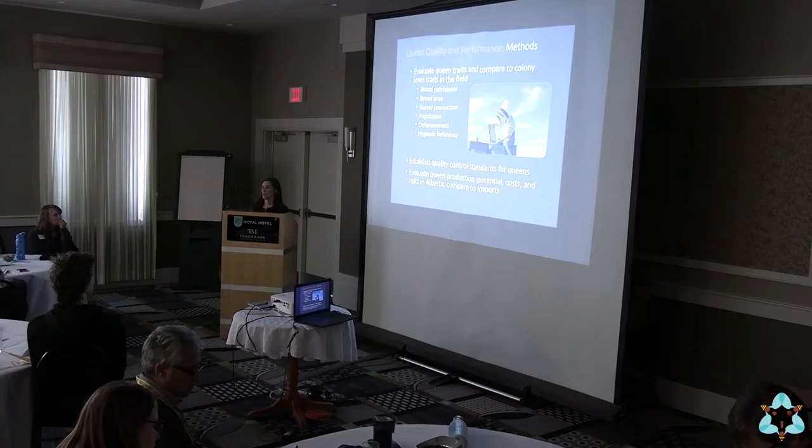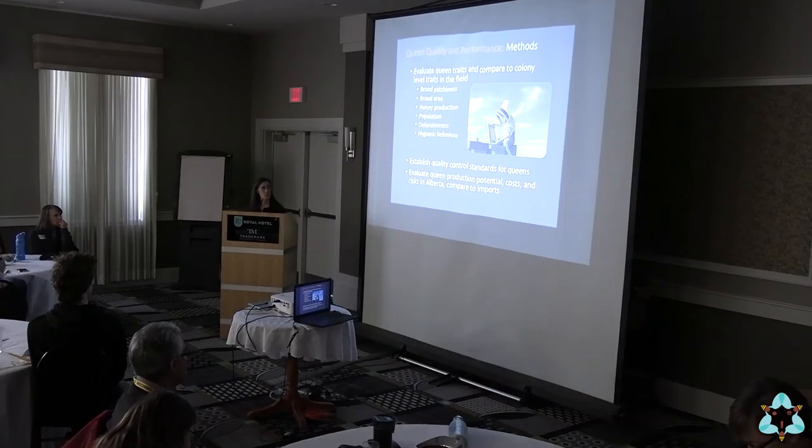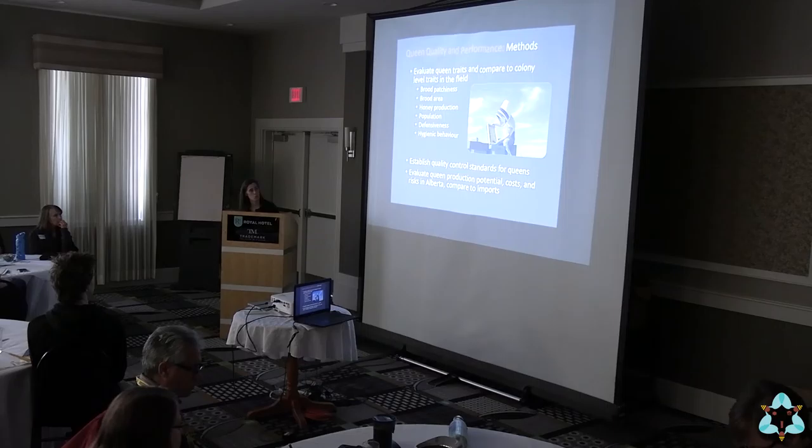When I talk about colony performance, I'm talking about all different measures of health and productivity. That can include things like brood patchiness, the brood area, honey production, the adult bee population, defensiveness, and hygienic behaviour. In that photo you can see a frame with a string grid — that's one way to measure populations of either adults or brood, and compare spring buildup at two different time points.